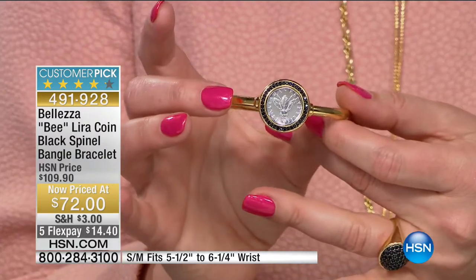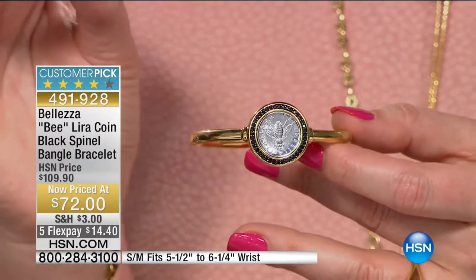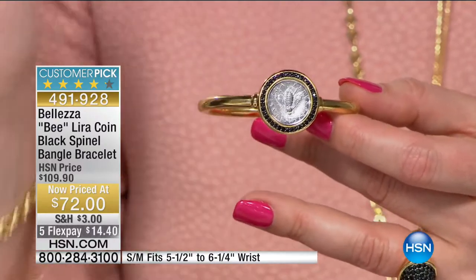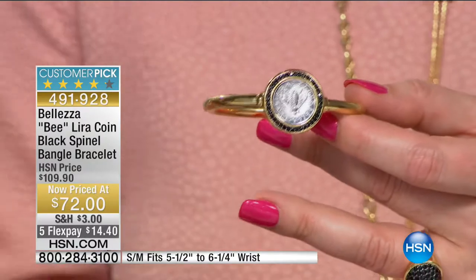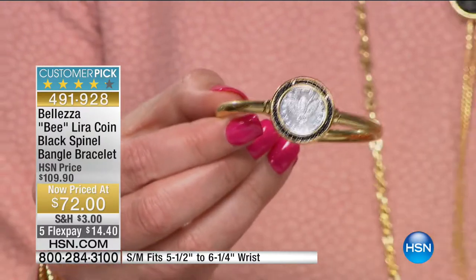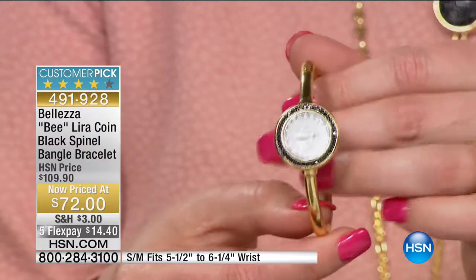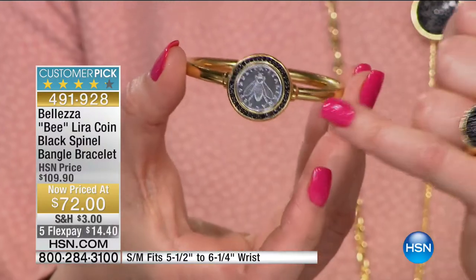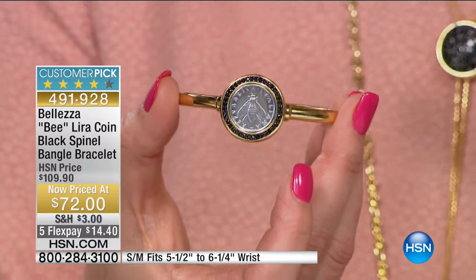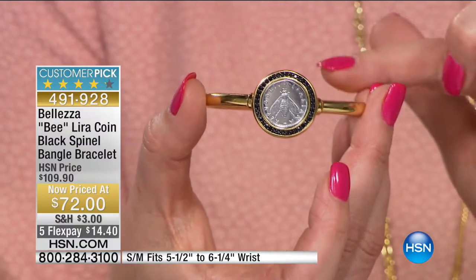We're moving into the bee collection - everyone is buzzing about this collection. We love them. There is such whimsy and charm, and just the detail from the wings down to every little nuance. When it comes to Italian craftsmanship, that's what you get. It's $72 with five flexible payments of $14.40 to get it at home.